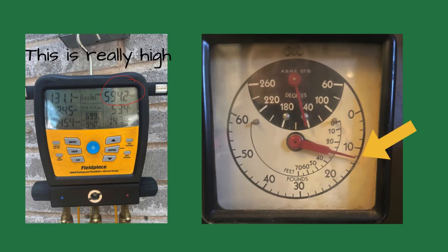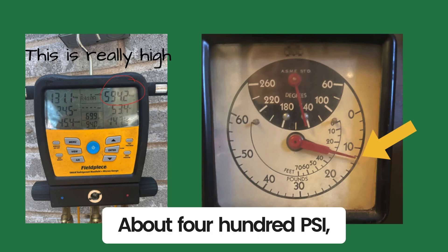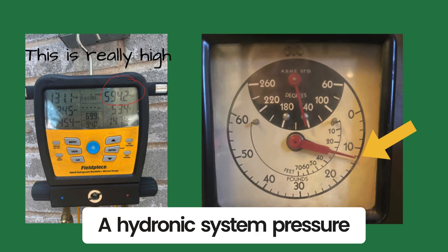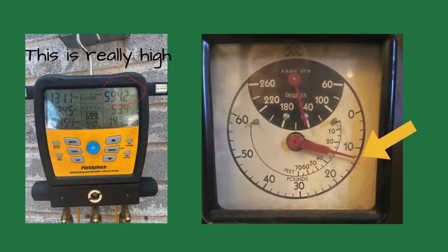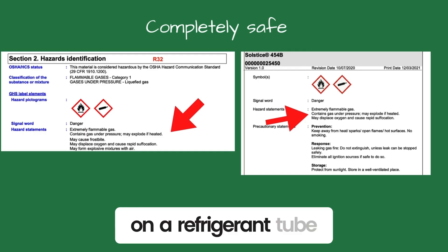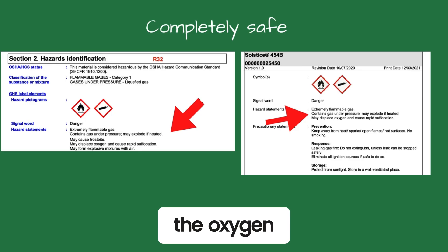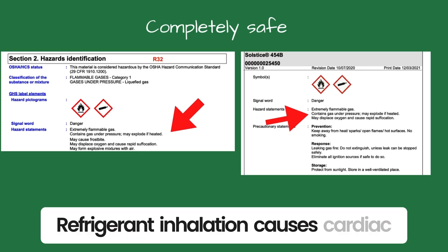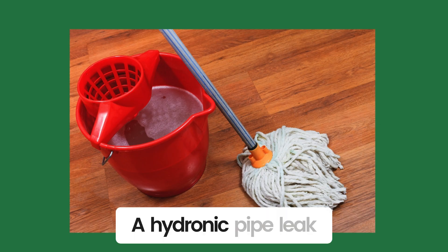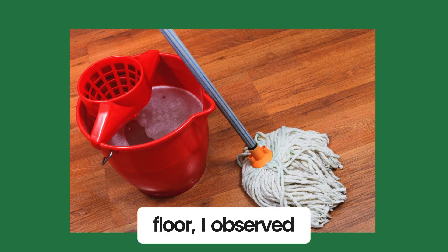'What's the head pressure on an R410A unit?' About 400 PSI, someone called out. 'Exactly. A hydronic system pressure is about 12 PSI for a two-story building. If the pipes burst on a refrigerant tube in this classroom, it could displace all the oxygen.' Refrigerant inhalation causes cardiac arrhythmia and suffocation. A hydronic pipe leak would wet the ceiling tile and possibly the floor, I observed.